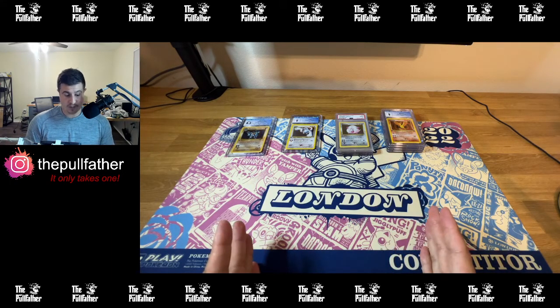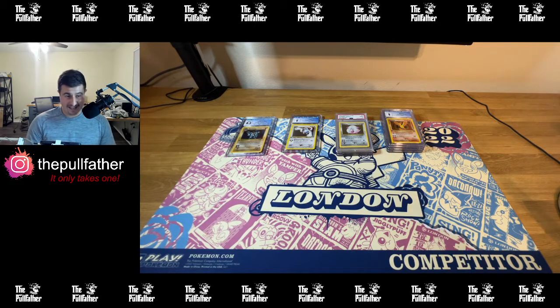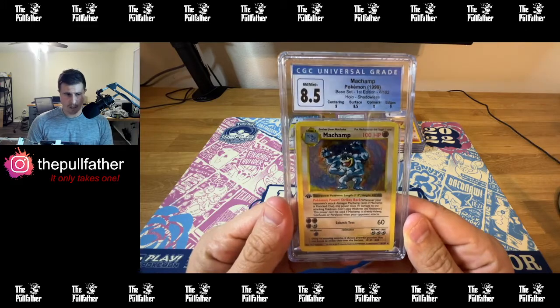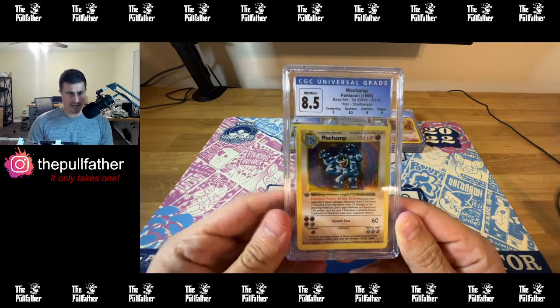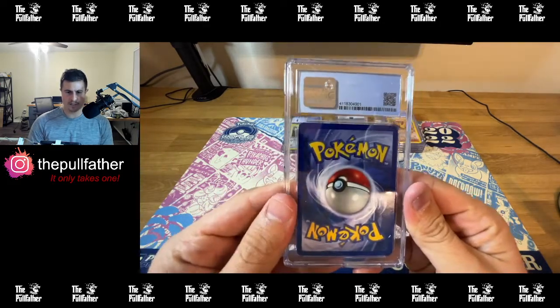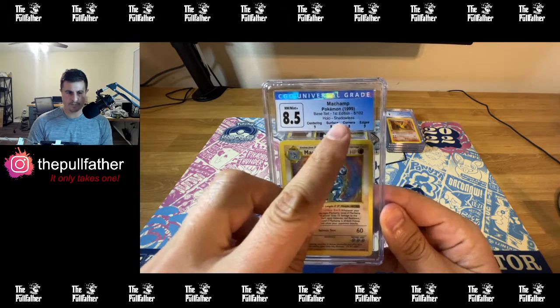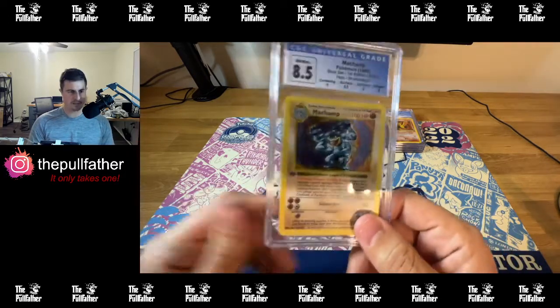With that being said, I'll start going through the submissions. First, the First Edition Shadowless Machamp. If you guys recall from my last video, this card had no subgrades, so I cracked it and resubmitted it with subgrades to see where it's at. It scored the same — an 8.5. Not much has changed. I wish this got the 9, but the corners had some pretty significant corner wear, so it stays at 8.5. I think it's exactly where it should be.